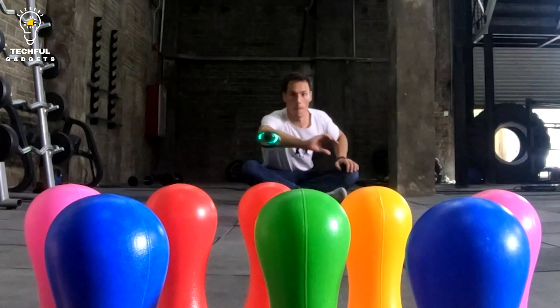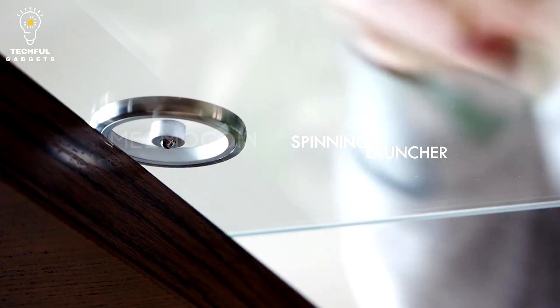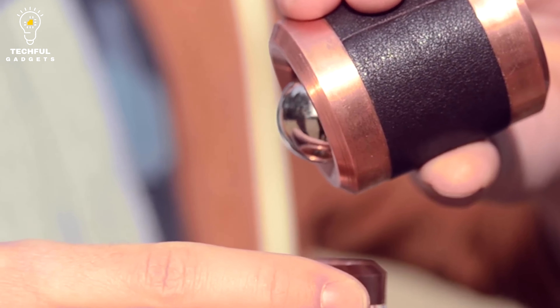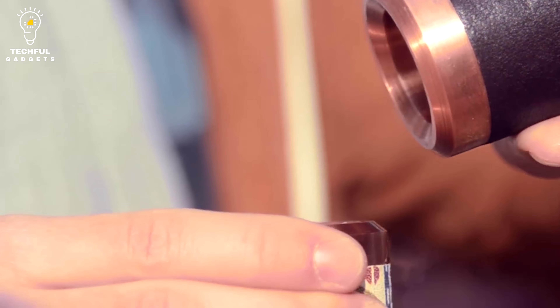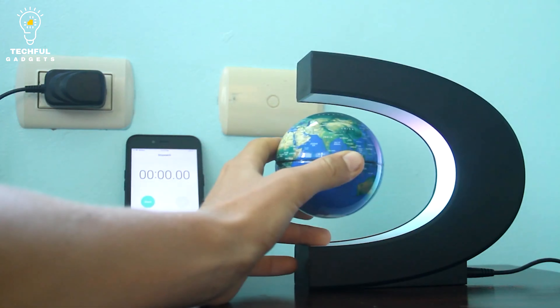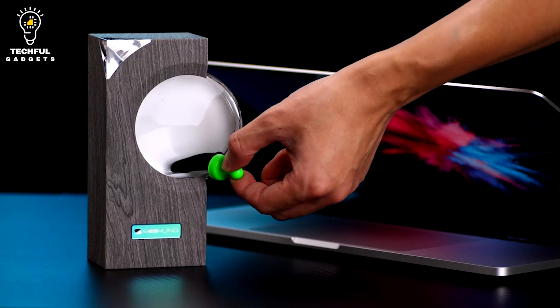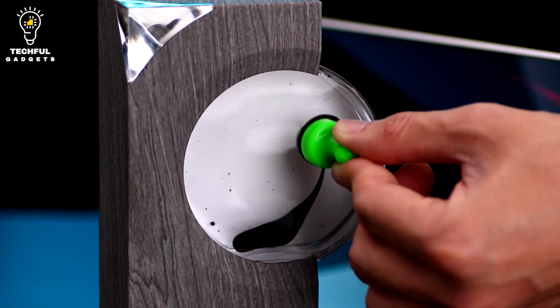Are you prepared for an energizing enterprise into the world of dynamic contraptions? Get prepared to have your intellect blown and your faculties shivering as we reveal a collection of mesmerizing contraptions that will send shudders down your spine. Welcome to Kinetic Gadgets that will give you goosebumps.